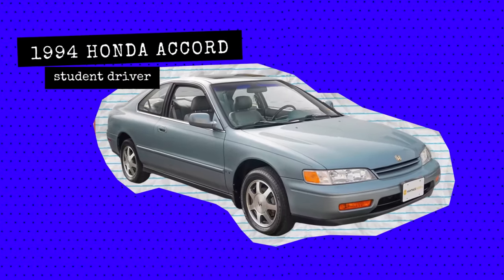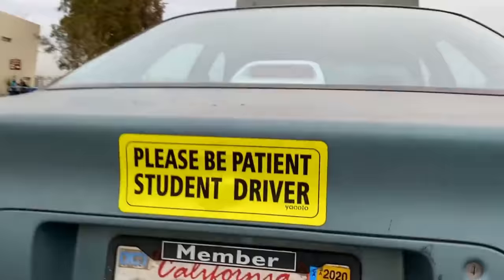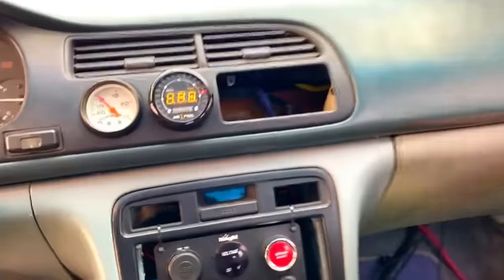Up second we have a student driver — let's not judge the student driver — in a 1994 Honda Accord.